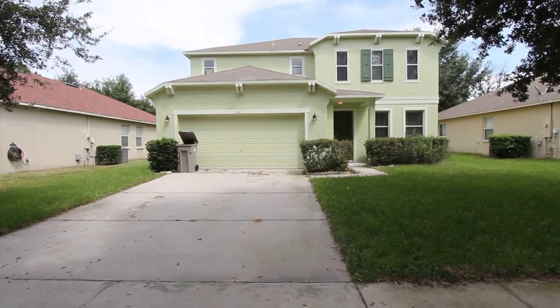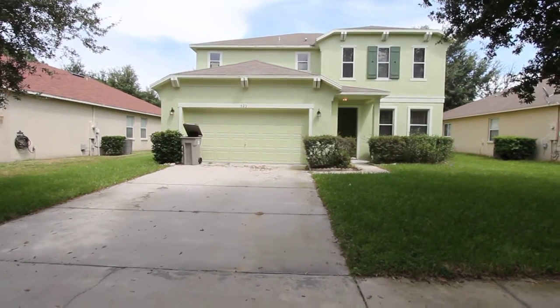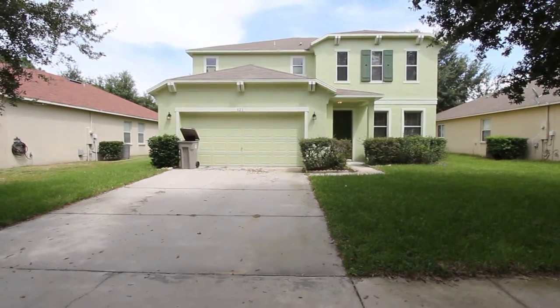Hi, this is 523 Vicks Landing Drive, Apopka, Florida. This is a three-bedroom, two-bath, single-family home with 2,593 square feet.